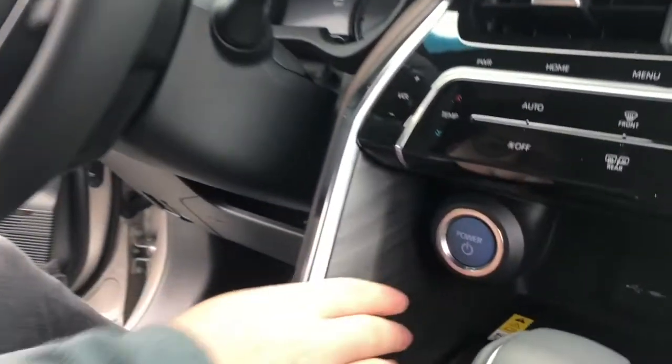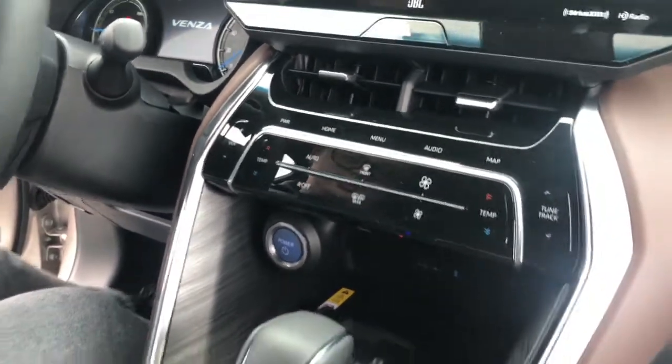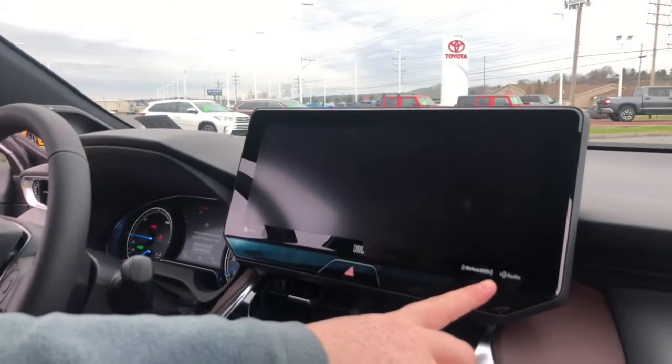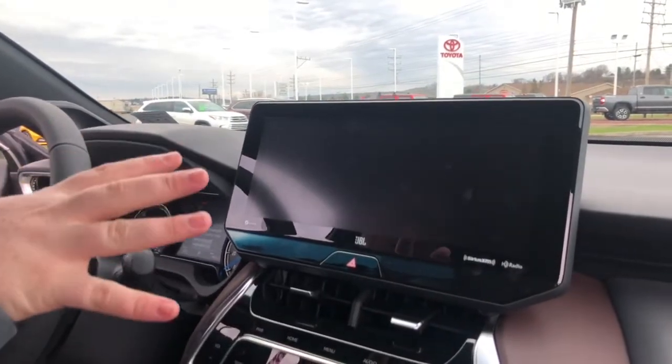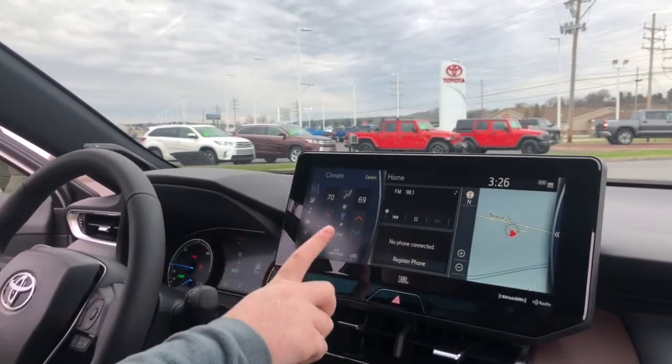This does have push-button start — it's down here right in front of the shifter. Put your foot on the brake, push the button, and my seat whirs into position. Now if we look over here, this is your 12.3-inch display — one of the biggest for Toyota. On this half you have climate control, heated seats,